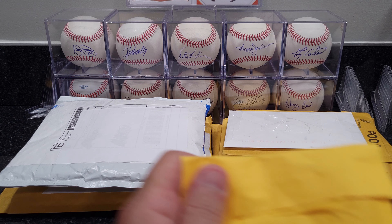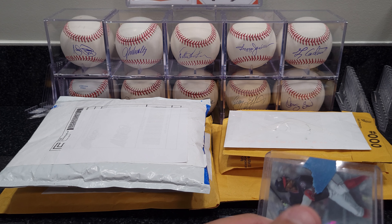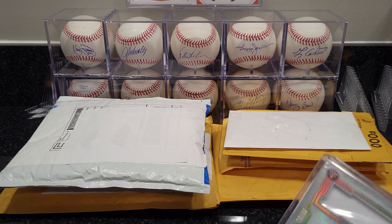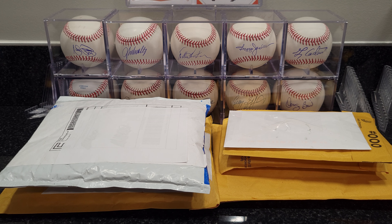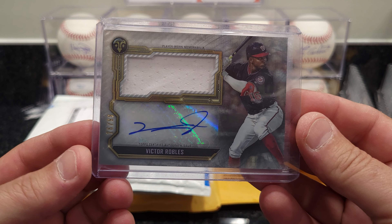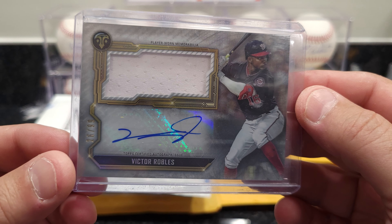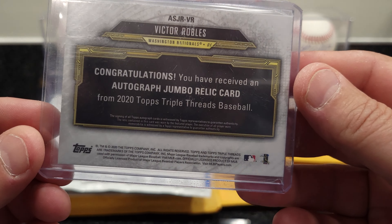I also heard that BPS has got better pricing on their lower end stuff. Not 100% sure what their prices were, but I've got to check them out — I think it's $25 without subgrades and $35 with subgrades. Also got a Victor Robles 26 out of 99 auto patch, this is out of the 2020 Topps.